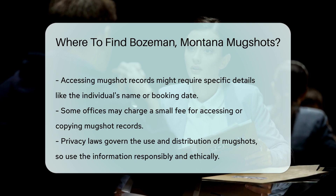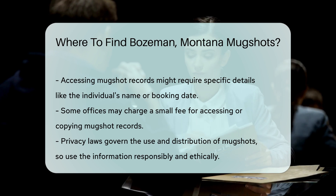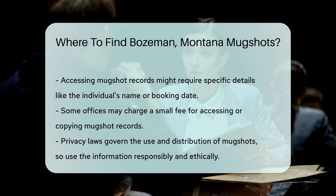Be aware of privacy laws. While mugshots are public records, there are regulations governing their use and distribution. Always use this information responsibly and ethically.